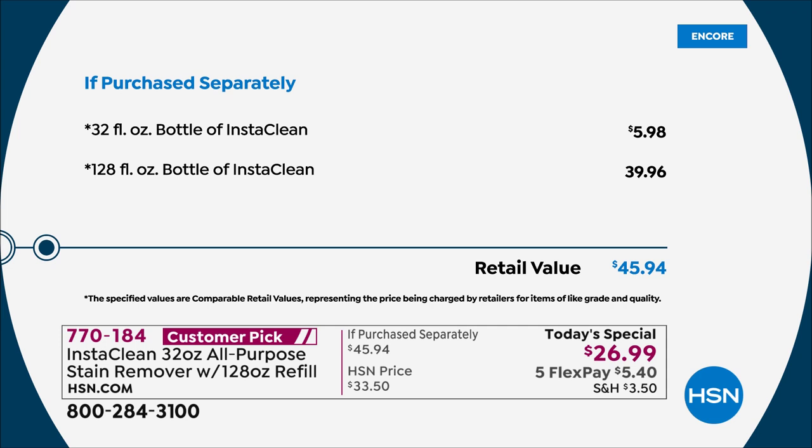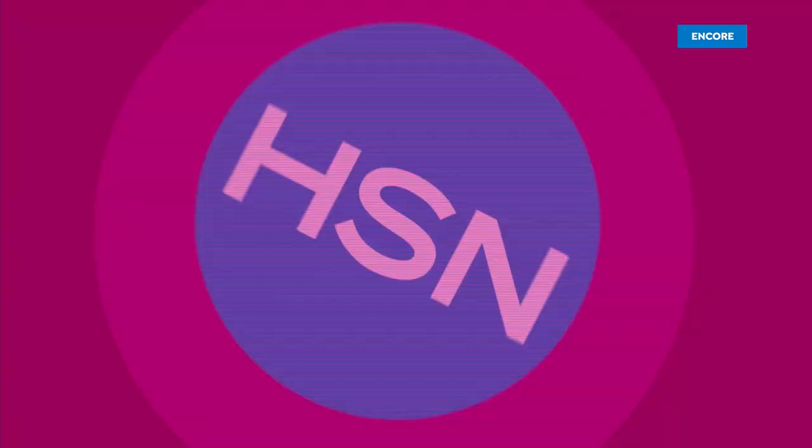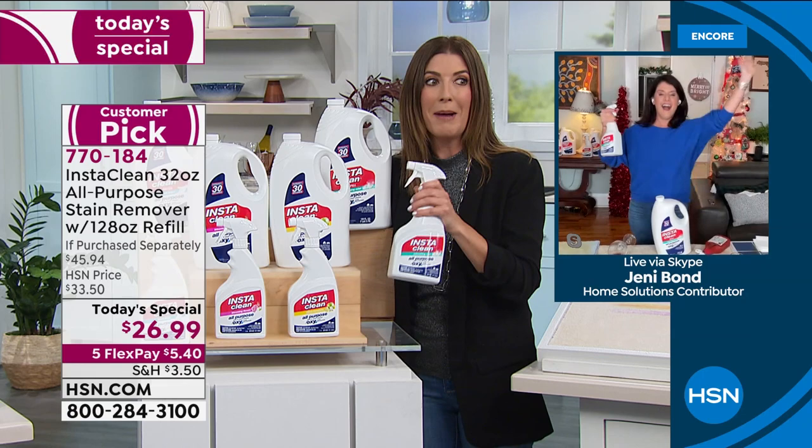This is the only Today's Special. Once you get it home, you're going to use it over and over again. It's a $46 value today — you're saving $20 off the regular price. We have five FlexPay and reduced shipping and handling. Jenny Bond is here to tell us about InstaClean. Why do we love this so much? This is like my best friend — I can't live without it.